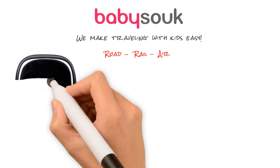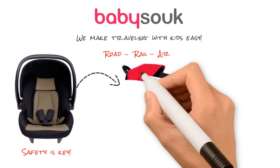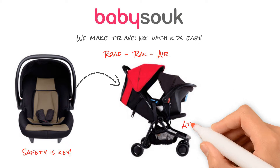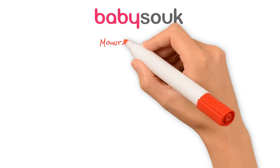Travelling by road, rail or air, the safety of your children is always key. Start your journey with the Mountain Buggy Protect. It attaches onto most strollers and is perfect for the ultimate travel stroller, the Mountain Buggy Nano.